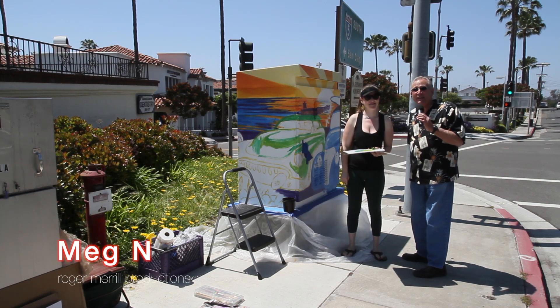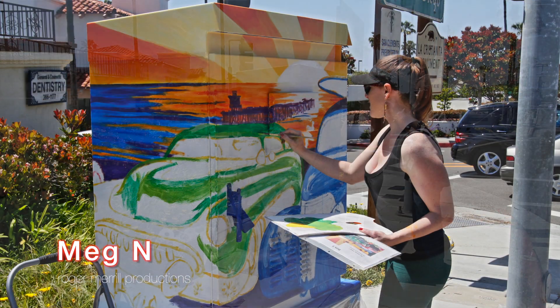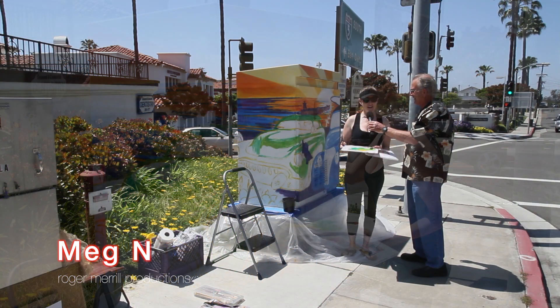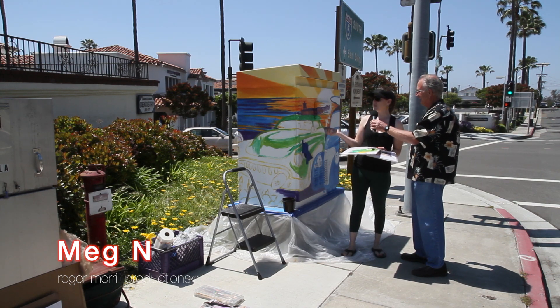We're here on the streets of San Clemente and we've got an artist. Tell us your name and what you're doing here. My name is Megan Nelson. You can find me on Facebook as Meg N. I'm painting an electrical box as part of the street art project, painting a scene of a sunset, the pier, some classic cars.